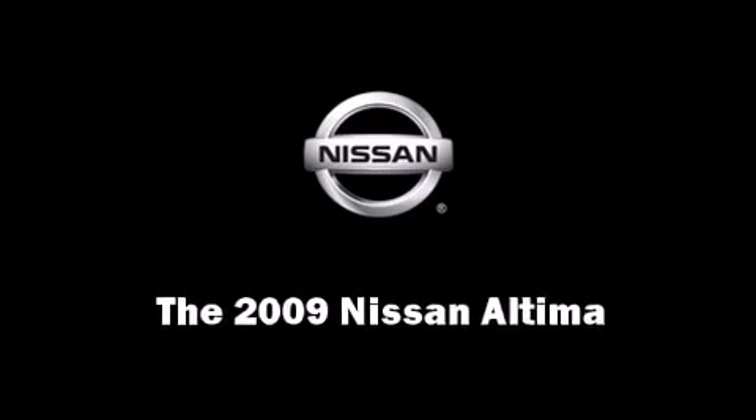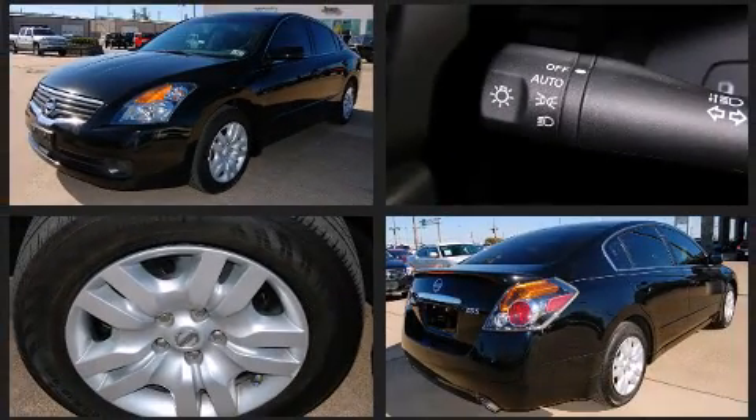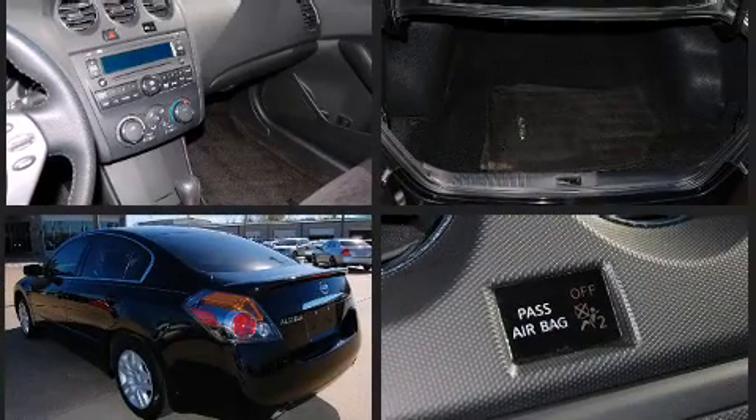Climb inside the 2009 Nissan Altima. With less than 30,000 miles on the odometer, this four-door sedan prioritizes comfort, safety, and convenience. It features an automatic transmission, front-wheel drive, and a 2.5-liter four-cylinder engine.